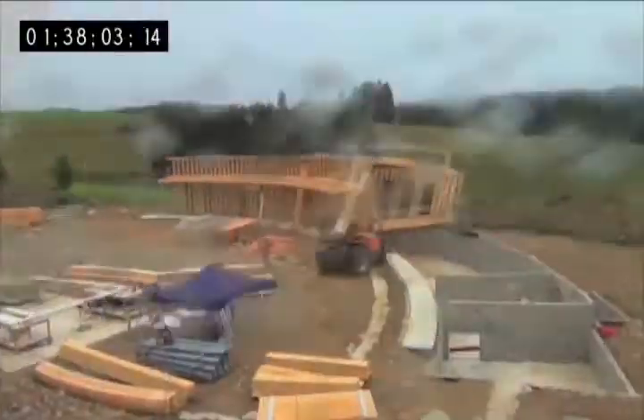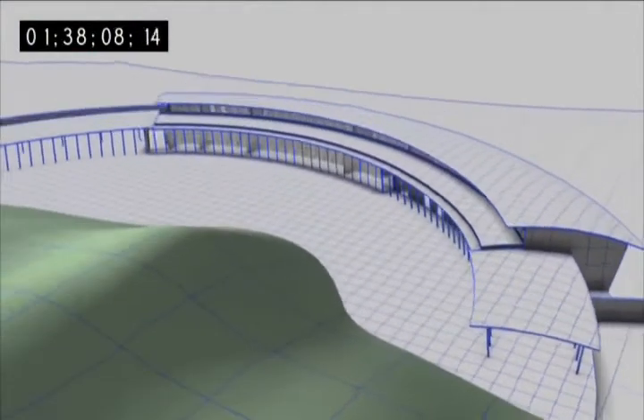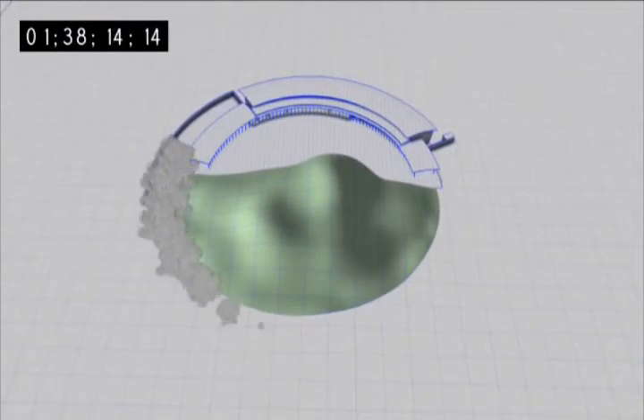To get the perfect curve for the house, Samman used a series of laminated lumber frames. The house lies along the top part of the curve, and a row of trees will, as they mature, continue the line around.